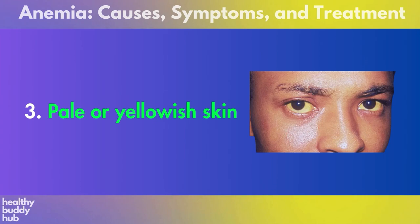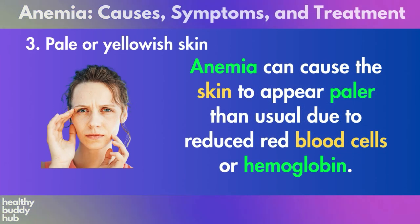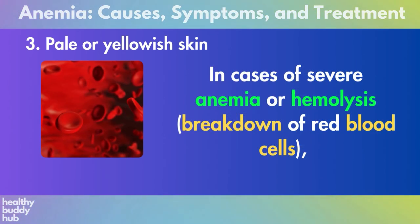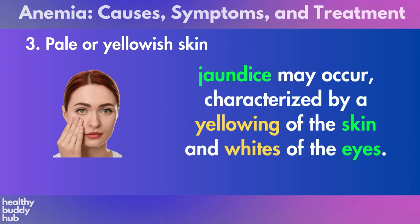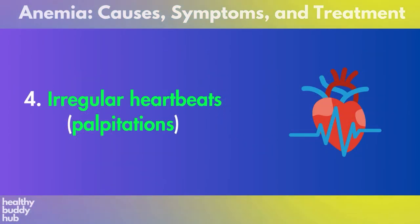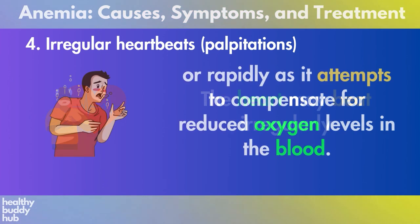Three: pale or yellowish skin. Anemia can cause the skin to appear paler than usual due to reduced red blood cells or hemoglobin. In cases of severe anemia or hemolysis (breakdown of red blood cells), jaundice may occur, characterized by a yellowing of the skin and whites of the eyes.